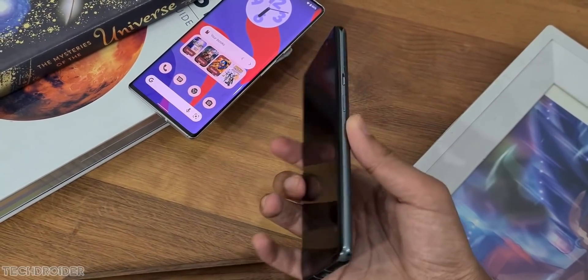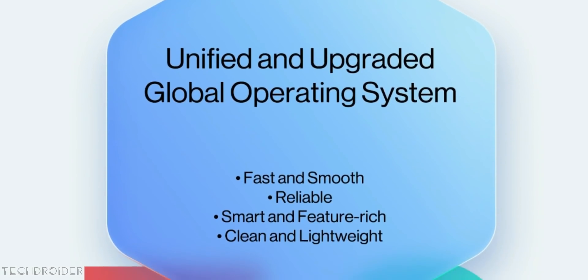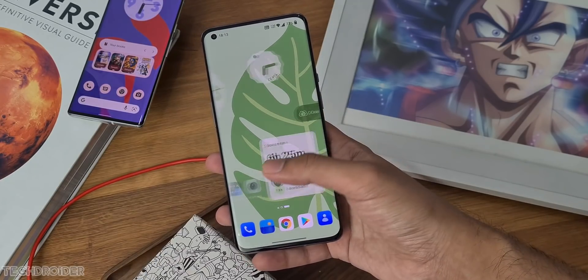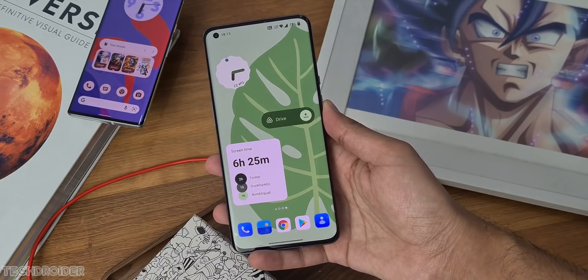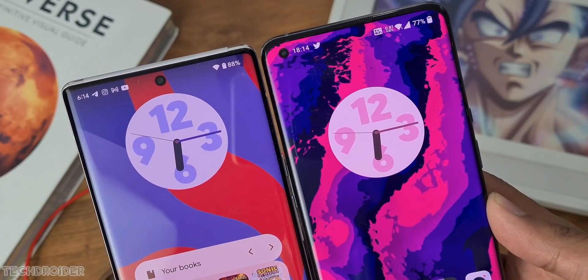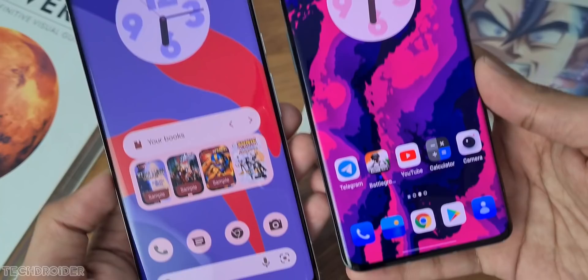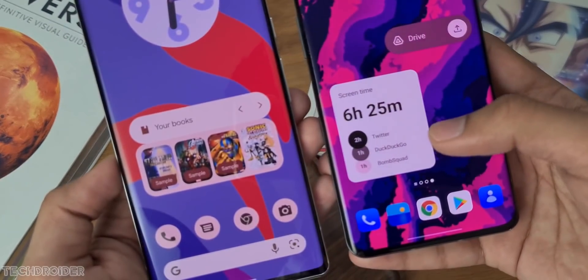OnePlus is scrapping the plans for a Unified OS in favor of a stock Pixel-like OxygenOS 13. This latest software for the OnePlus 9 series, OS 12 C47, is a huge initial move towards the Pixel OS style OxygenOS 13, which is coming soon.